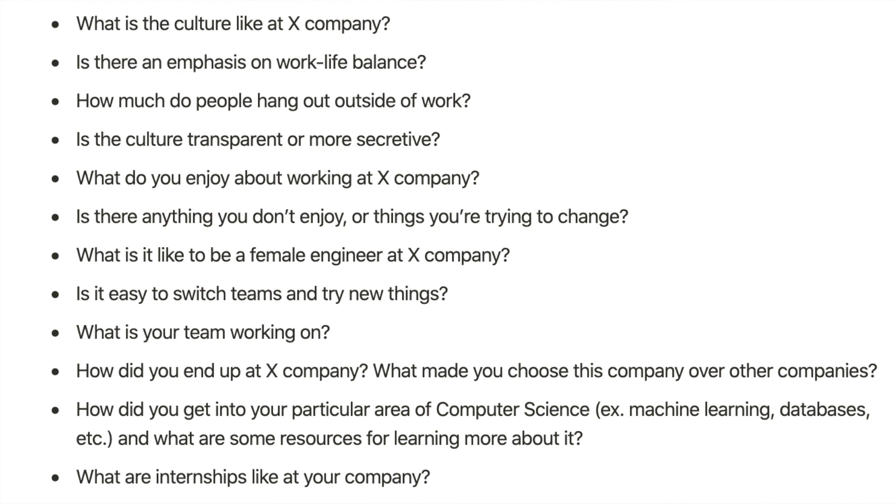I found these calls to be some of the most helpful things I did during my internship search. They helped me figure out what kind of company I wanted to work for, how to prepare for the technical interview, and what areas of software engineering I wanted to pursue. Some of the questions you can ask are: what is the culture like at this company? Is there an emphasis on work-life balance? How often do people hang out outside of work? What's the culture transparency like? What they enjoy about working there? If you're a female, you can ask about what it's like to be a female engineer there, whether it's easy to switch teams, what their team is specifically working on, and their job journey through recruiting and ending up at that company.